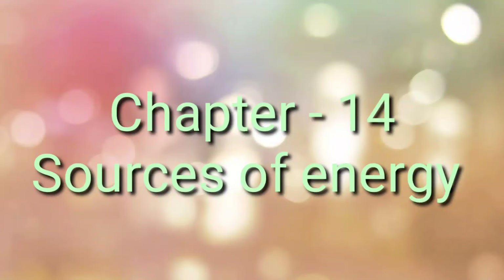Welcome to physics class. Today we will start chapter 14: Sources of Energy.